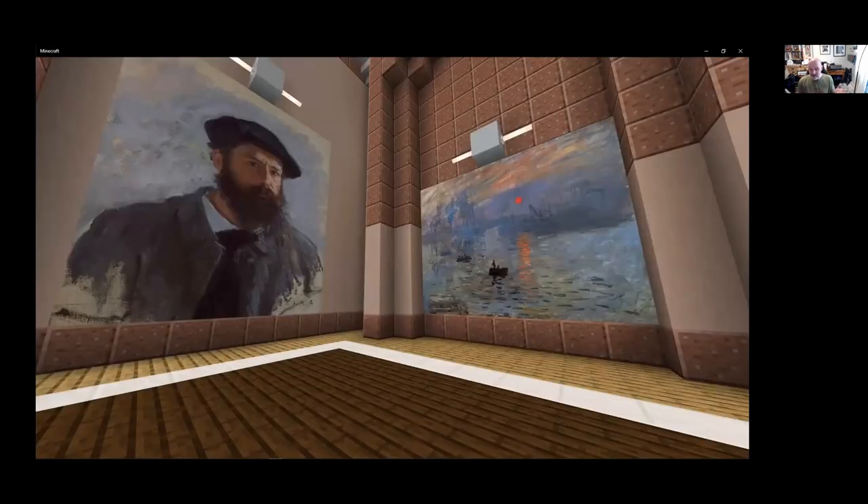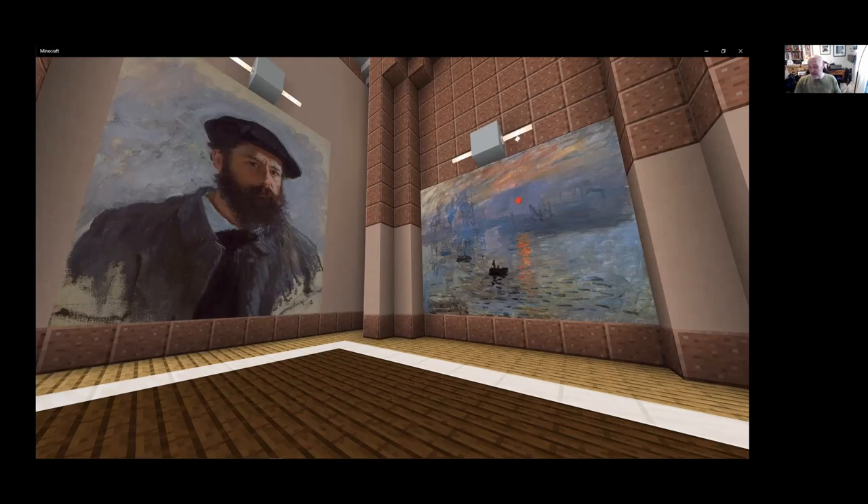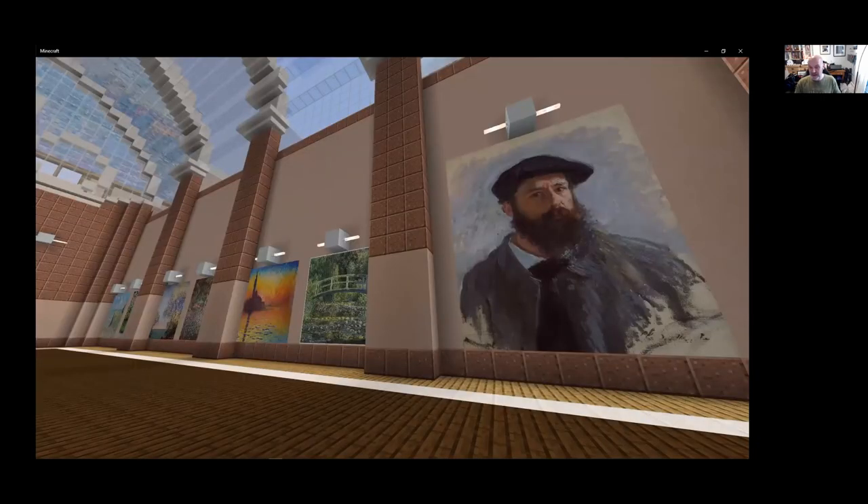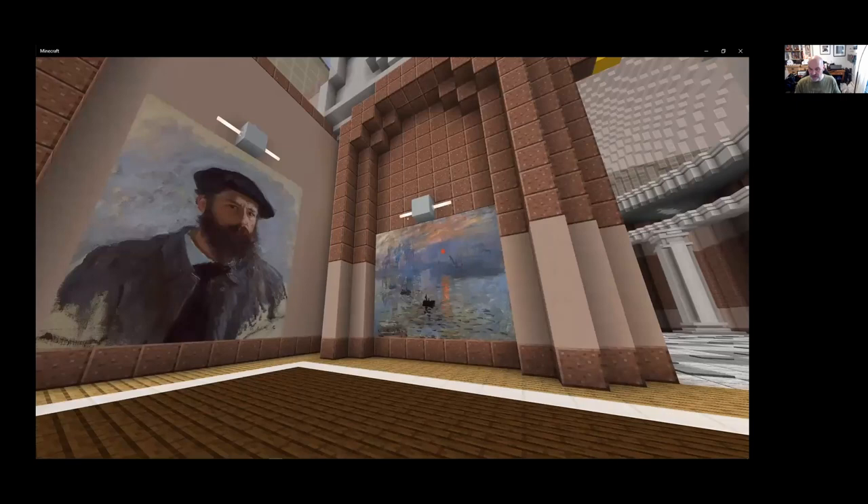There are three different types of Minecraft clients: the Java version, the Education Edition played in schools with teachers, and the Bedrock version available for the whole world — on Xbox, PlayStation, Nintendo, PCs, iPads, and phones. Let's start in a museum setting — an art gallery. This is a project I helped build in collaboration with Immersive Minds.